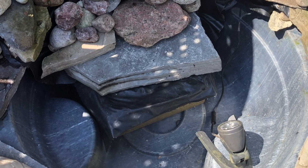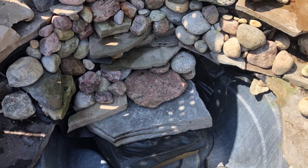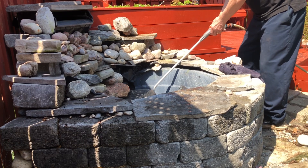The cinder block on the bottom is covered with the liner, and then a large, heavy, thick piece of flagstone which also supports multi-layer rocks for the waterfall. Now it's time to fill the bowl and start placing rocks for both function and appearance.